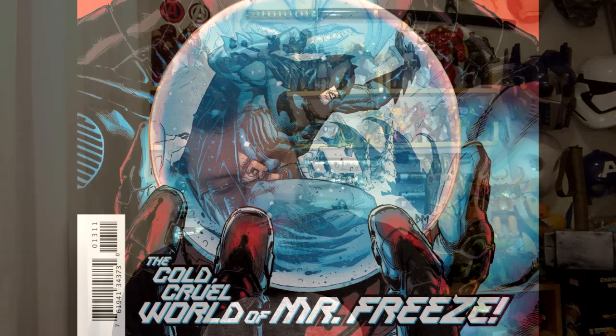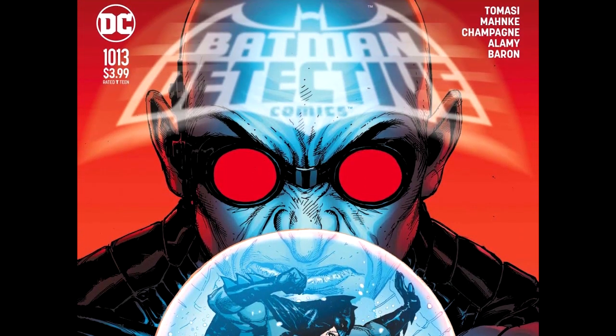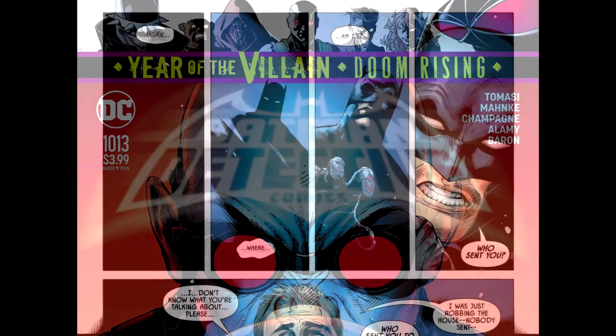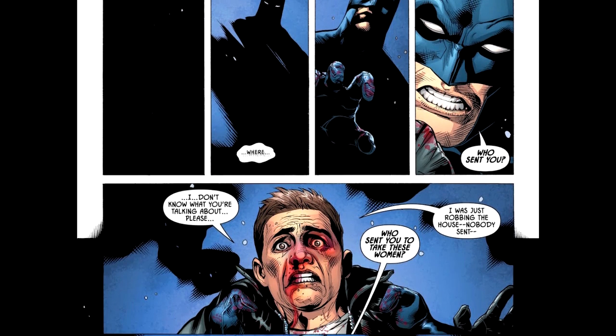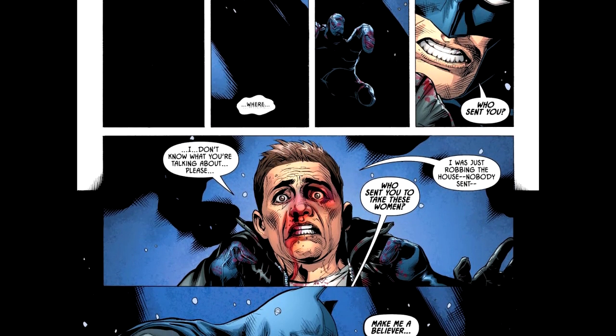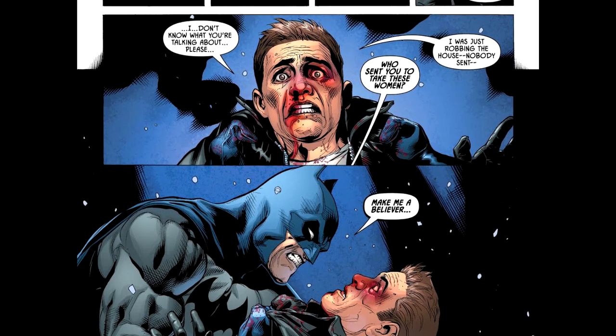Hey guys, Professor Bill, Comic Book University, and Detective Comics issue number 1013. I'm going to tell you five things about this comic book after I tell you about who made the book. This story arc is called Cold Dark World. This issue is called Thawed. We got Peter J. Tomasi doing the words and the story, Doug Menke doing the pencils, Keith Champagne and Christian Alamy doing the inks, David Barron doing the colors, Rob Lay on letters, Menke and Barron doing the cover, and the variant cover is Tyler Kirkham.